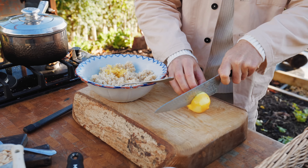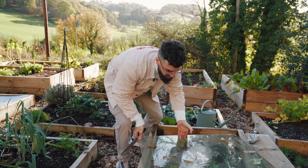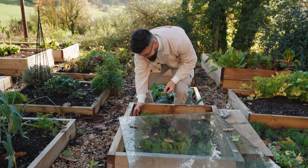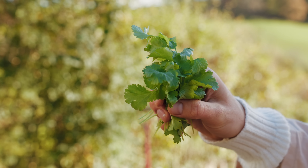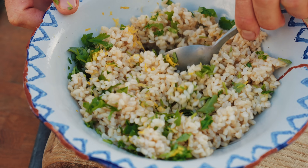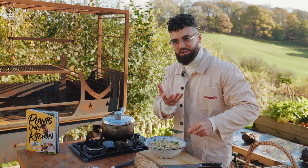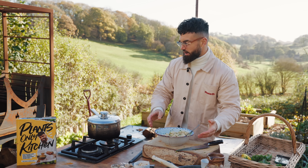Serve this with some good quality grains such as quinoa or wild rice — I'm going with brown rice. Run some lemon zest and juice through it plus some chopped fresh coriander. I've got coriander growing in my little cold-weather protection box. Adding lemon and coriander really takes your rice to the next level — it'll only bring more pleasure and flavour.